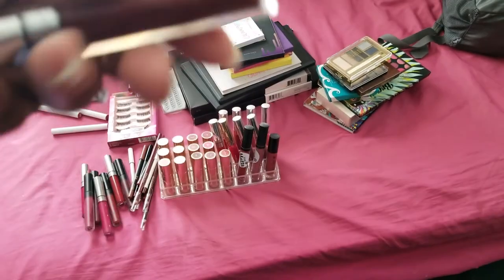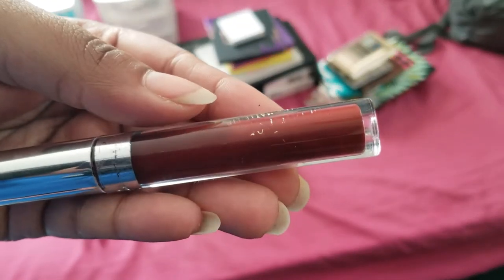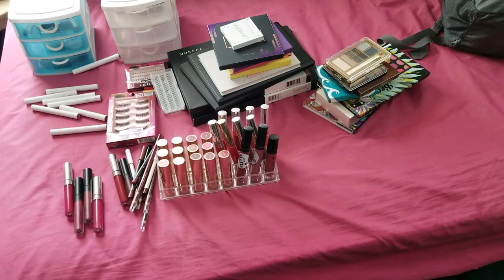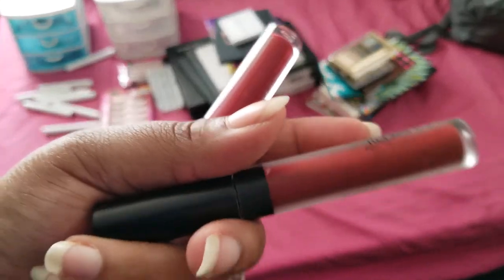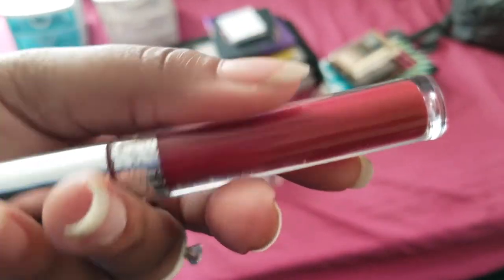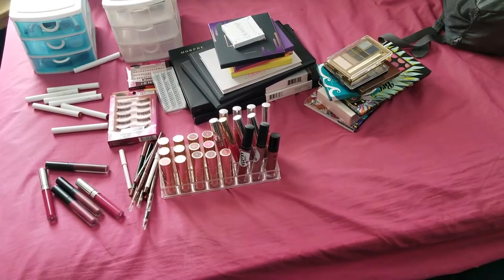Then we have Lax, which is a good one but I've had it for so long, that's gotta go. Then we have Avenue - I have two Avenues. This one I haven't used so I will keep it. But this older one I've had it for way longer, so I'm keeping the new one and getting rid of the old one. And I'm getting rid of Lax because it's old too.